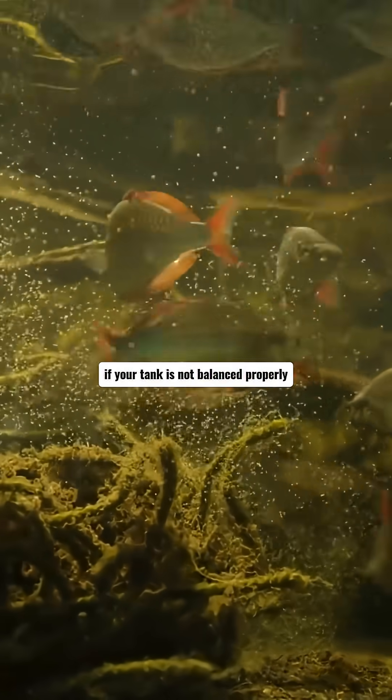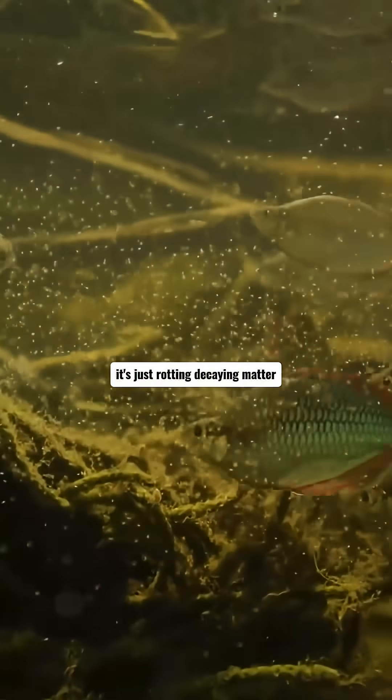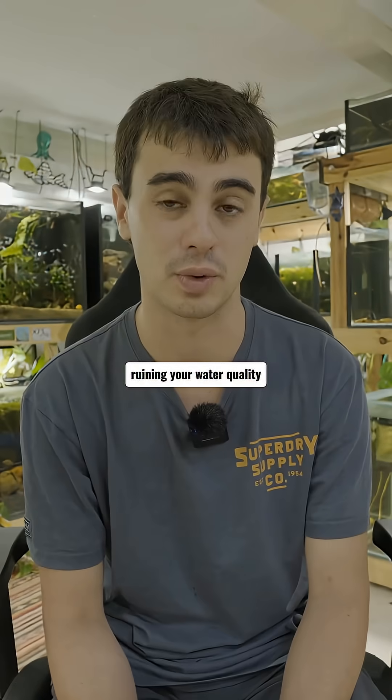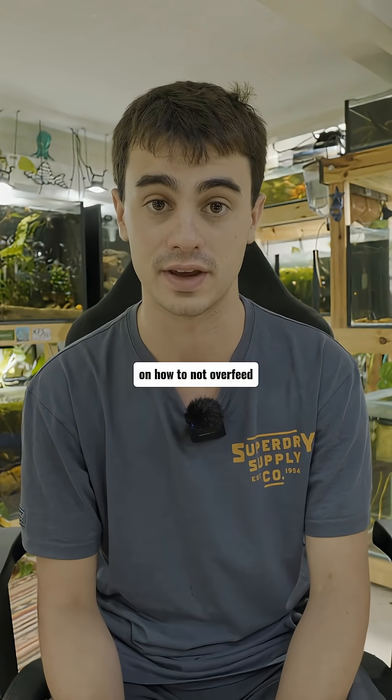That rotting food is going to contribute to adding ammonia to your tank. If your tank is not balanced properly, this ammonia is going to start to kill fish — not to mention it's just rotting, decaying matter ruining your water quality. This is something you need to understand very quickly: how to not overfeed.